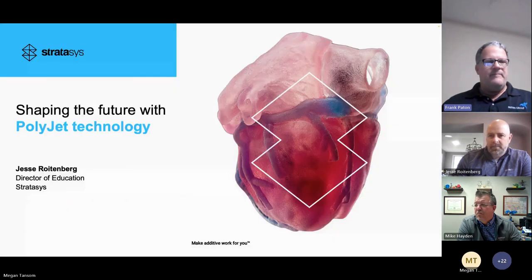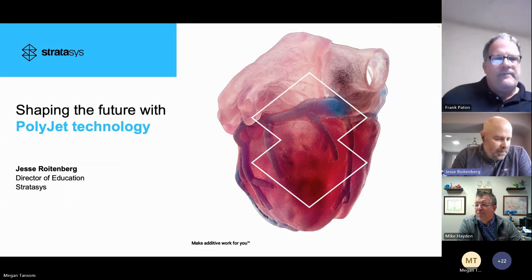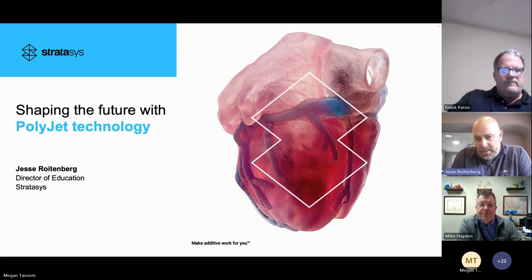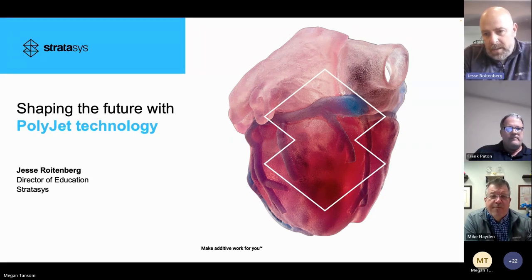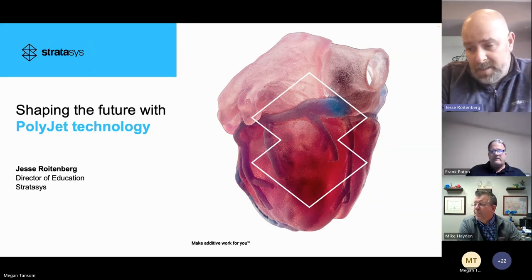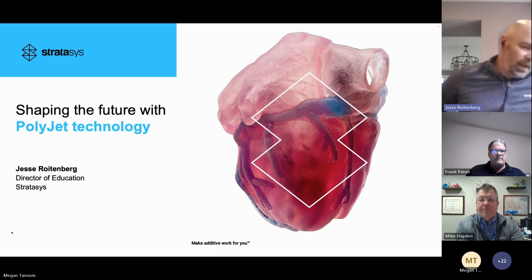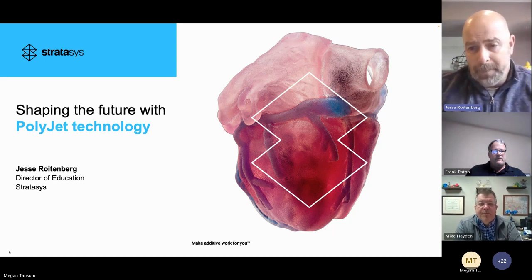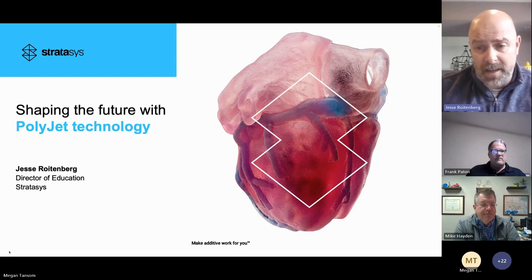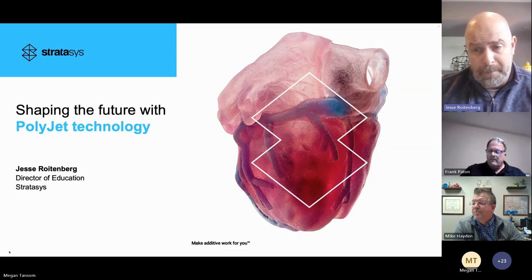Thank you Frank and the H2I team. H2I and Payton Group are the top educational partner that Stratasys has — the largest install base. I'm Jesse Rickberg with Stratasys; I manage education for the Americas and I'm here to talk to you about PolyJet.